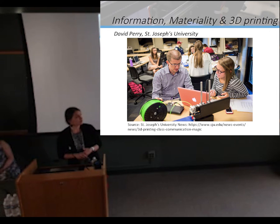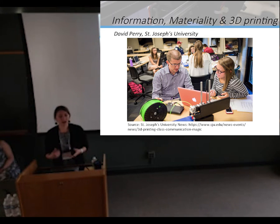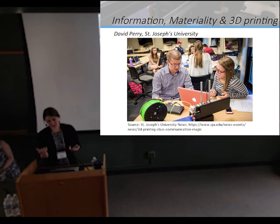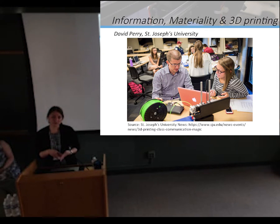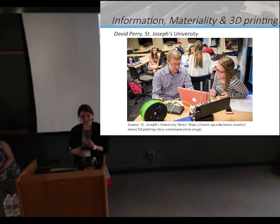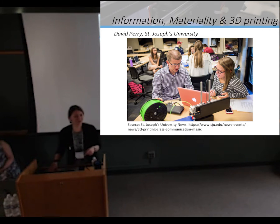A little closer to home, St. Joseph's University — a great course by David Perry looking at information, materiality, and 3D printing, and how this technology is changing our culture. In this course, one module would be lectures and discussion, and the other would be 3D printing itself. Through the process of printing each week, students develop skills not only with 3D printers but also with designing, making their own objects, and iterating on their design, allowing them to think about how it would shape their own culture and experience, especially with the internet and free sharing of ideas. Printers ranged from about $300 to $800 — very accessible.